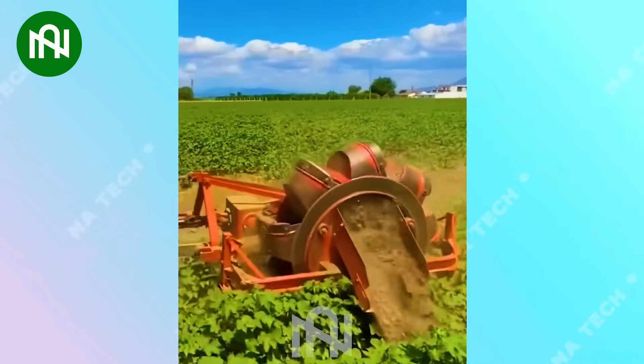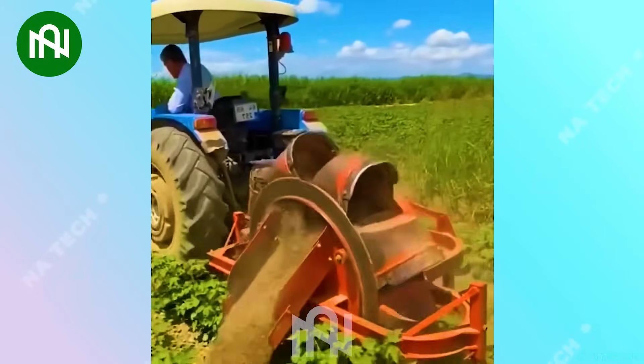This soil tiller is like a gardener's best friend, preparing the earth for planting with ease.